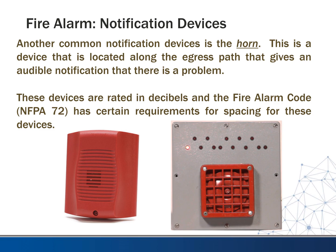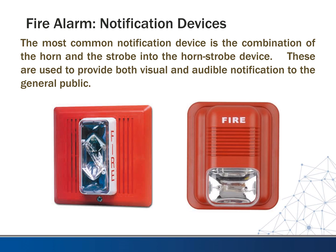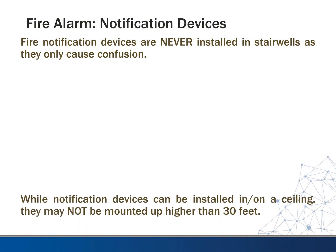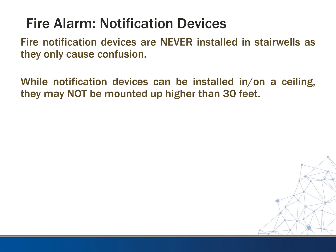If you have horns and strobes going off in a stairwell, it could cause a lot of confusion. The combination horn-strobe device has a strobe light and openings for the speakers. Fire notification devices never go in stairwells — young designers always try to do that. While notification devices can be installed on ceilings, the code limits that height to 30 feet. So if you had an area with a 40-foot ceiling, you would have to put a 10-foot stem down from the ceiling so the device doesn't go above that 30-foot mark.